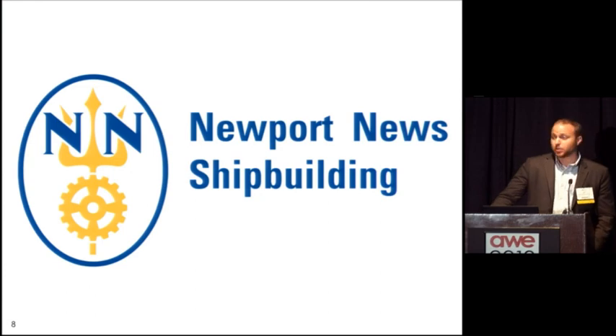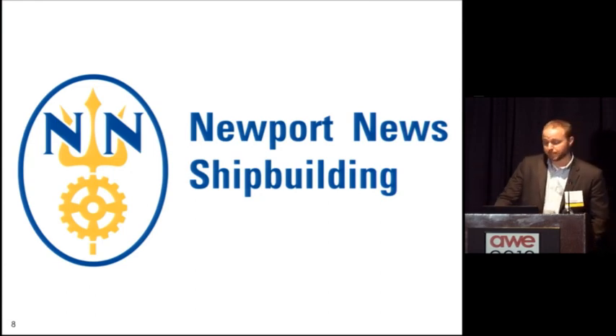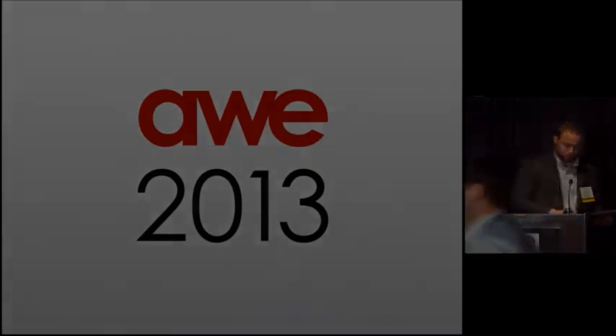All right, thanks. My name is Paul Sells, and my team, my friends, and I are augmenting aircraft carriers. Thank you.